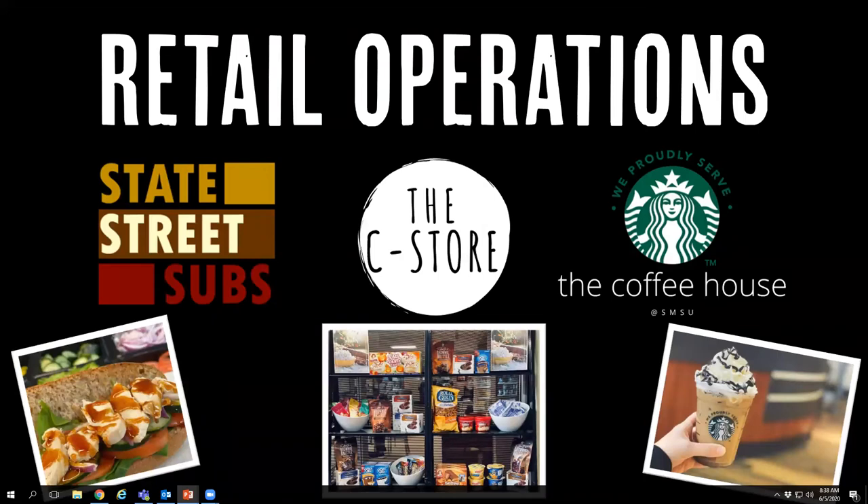Moving on to our retail operations — we have State Street Subs, our sub shop. We offer six-inch and foot-long subs, wraps, and salads, along with a variety of daily specials from our chicken bowl to pizza, wings, pasta, and even an ultimate nacho. This fall we will be starting online ordering where you can order ahead, then come and pay and pick it up right at the counter and skip the line.